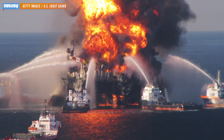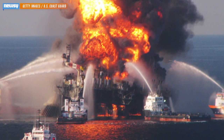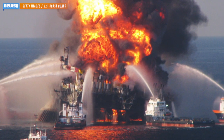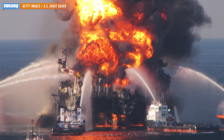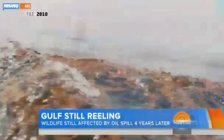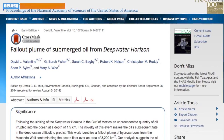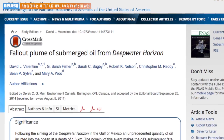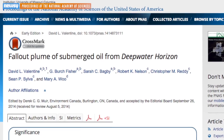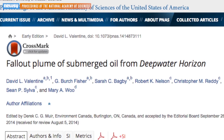210 million gallons is a lot of oil — so much so that four years after the Deepwater Horizon spill, it can still be seen on the ocean floor of the Gulf of Mexico. A new study says the 2010 spill, the biggest oil spill in history, left what it calls a 'bathtub ring' on the Gulf. The study says hydrocarbons from the oil plume have contaminated an area of some 1,200 square miles in the deep waters of the Gulf.